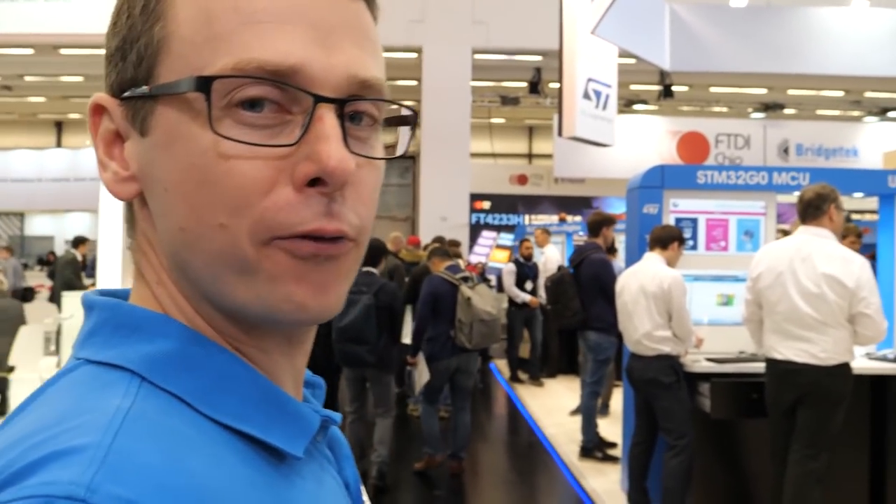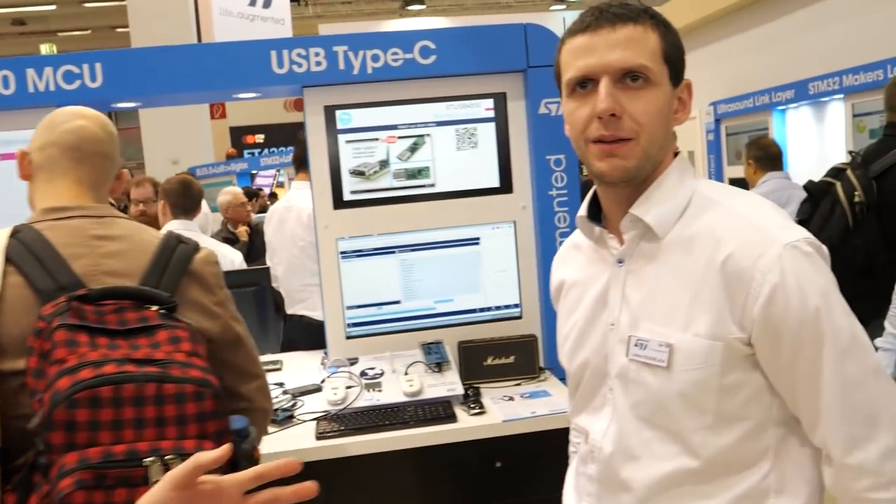Moving on with the STM32 products, let's take a look at our recently introduced STM32G0, which is the new alternative for entry-level STM32s. It brings bigger flexibility, simplicity, and robustness together with some new peripherals. One of the new peripherals is dedicated to handle USB Type-C and power delivery communication.